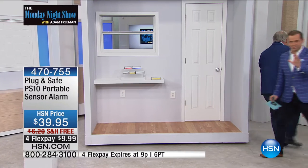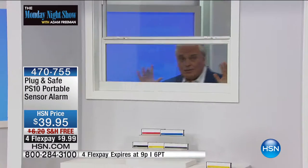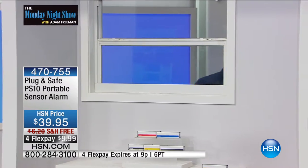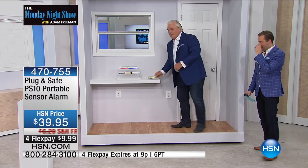If anybody touches a window or door, you're going to know — the whole world's going to know. You can put it in the condo, the RV — anywhere you're moving around it's a great security system. Watch this — I'm going to come through the door, tampering with it, just like that. Game over. In the palm of my hand is a whole house security system.